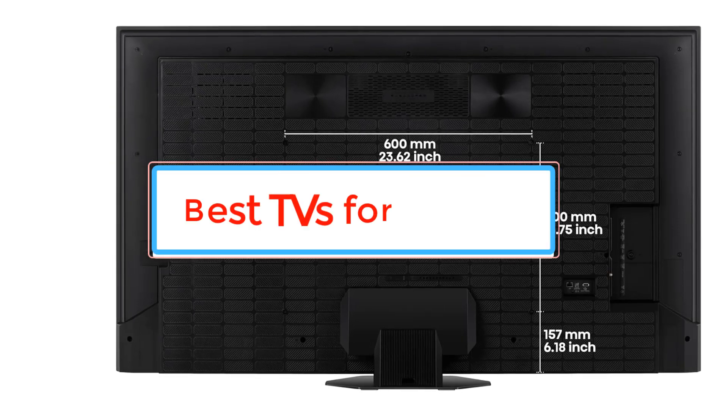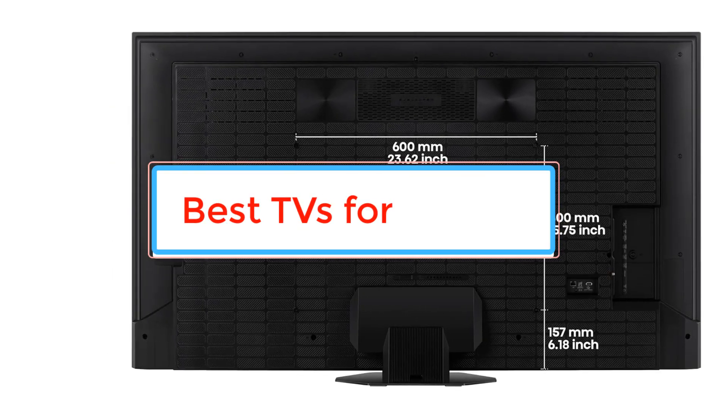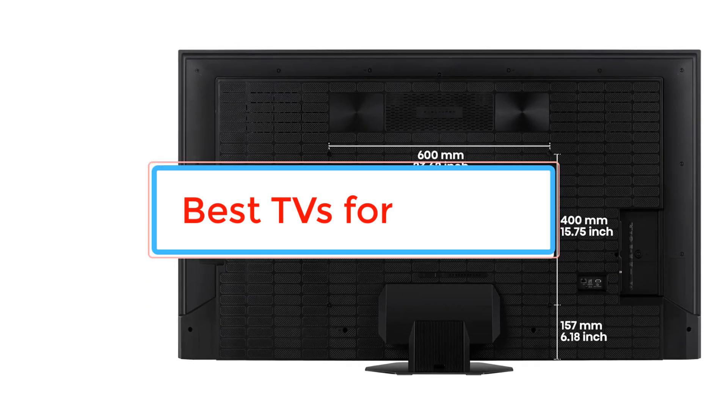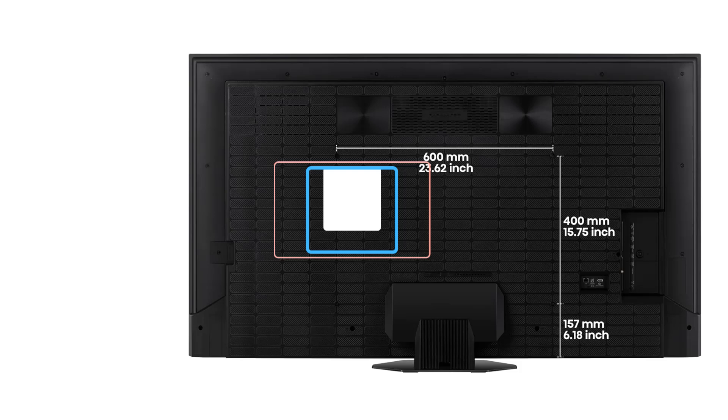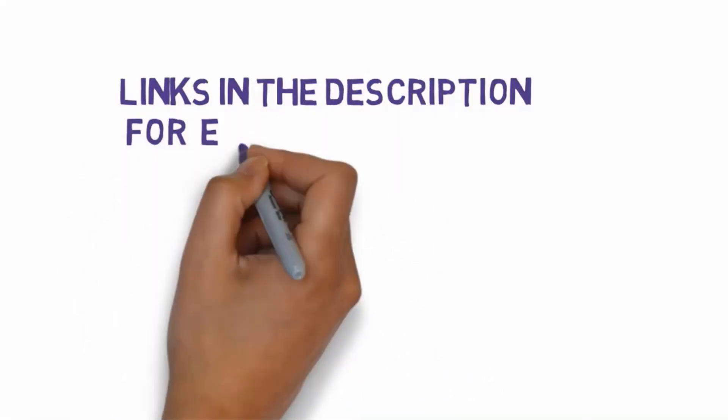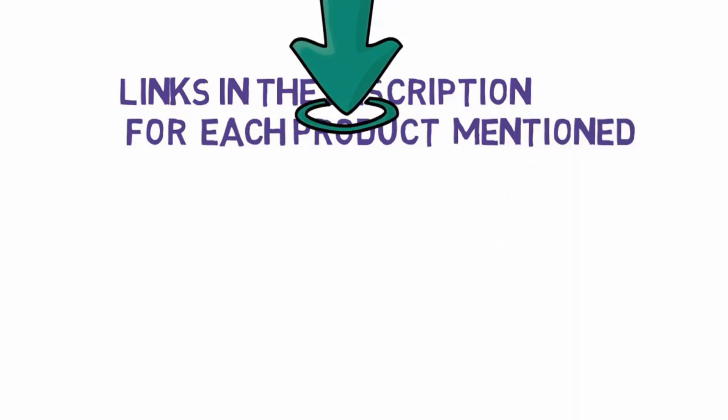Are you looking for the best TVs? In this video we will look at some of the best TVs available. Before we get started, we have included links in the description, so make sure you check those out to see which one is in your budget range.